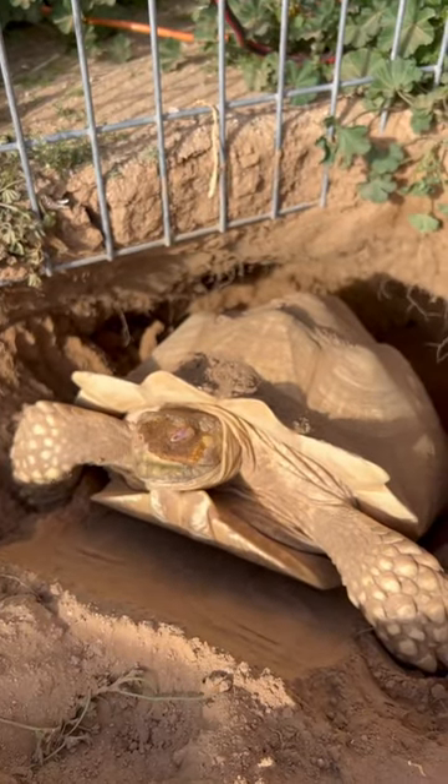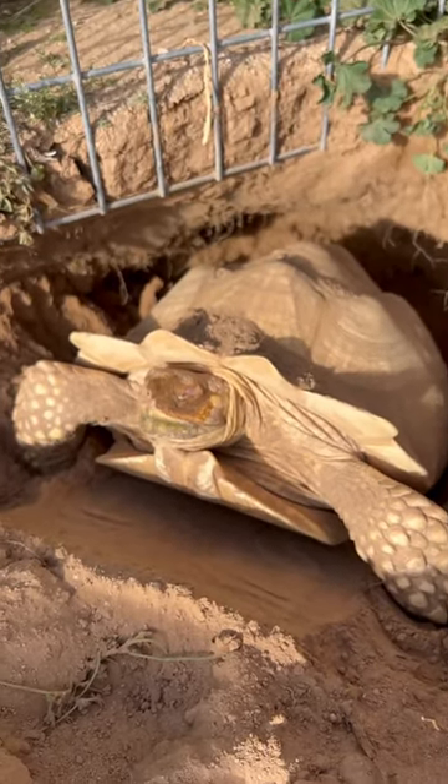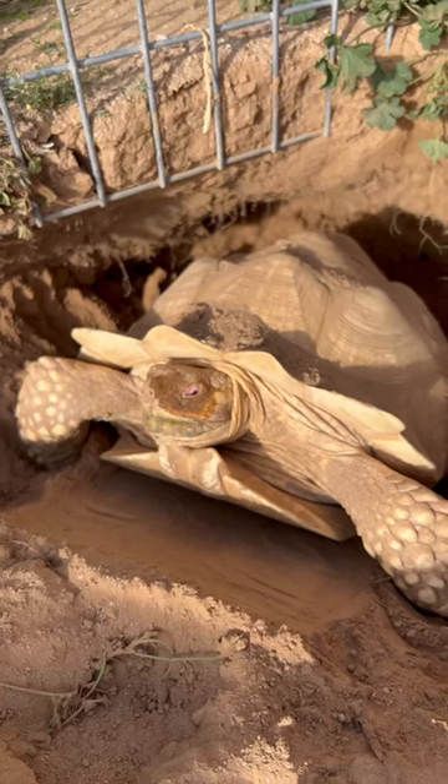Here she's pulling her head in, getting ready and adjusting everything inside so that the eggs can be further back and ready to come out.